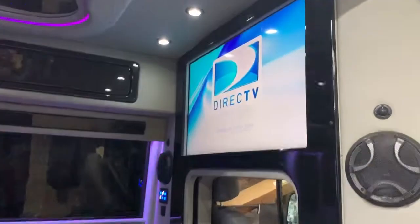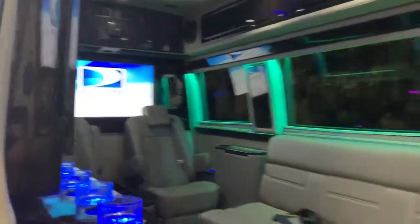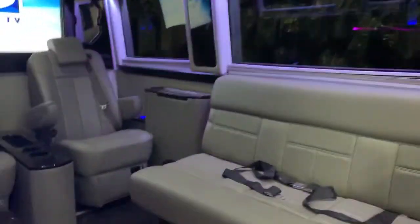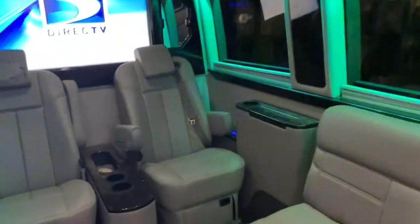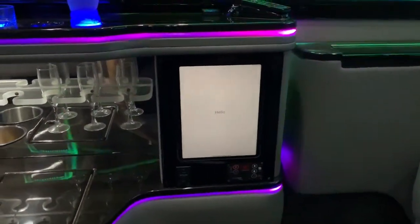We upgraded his screens — all his LED lighting upgraded to RGB. There's an even larger screen in the rear. We added an iPad so he can control his Apple TV.